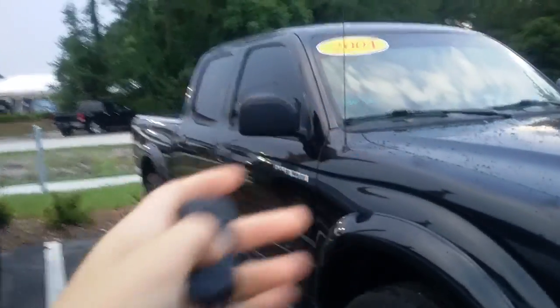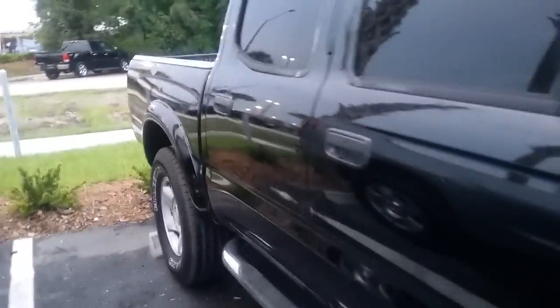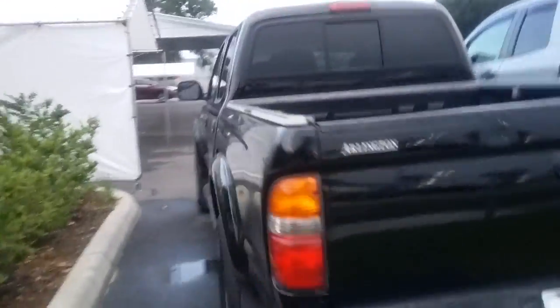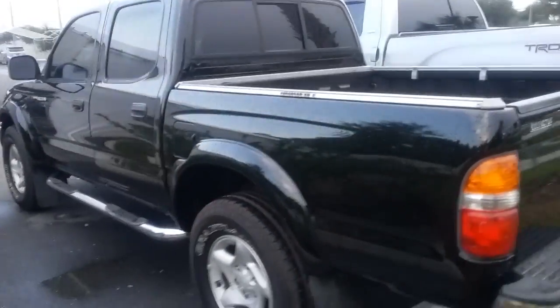The vehicle does have two keys, which is rare for a vehicle of this year, so I just want to show you. Very good condition, if the key works. It does have a bed liner, as you can see. I really don't see much wear and tear, especially for a truck, but this vehicle is here and available.